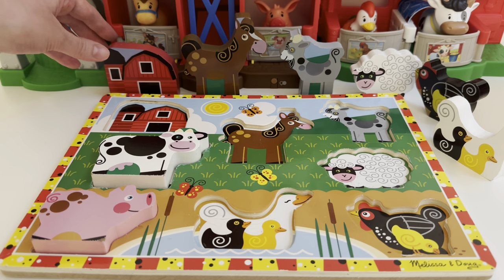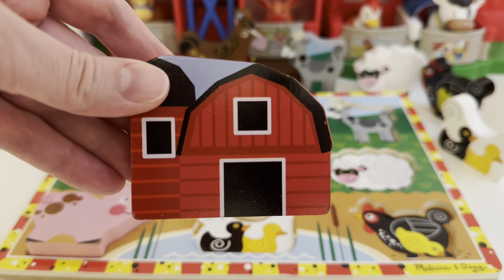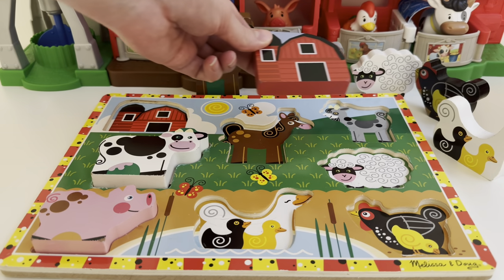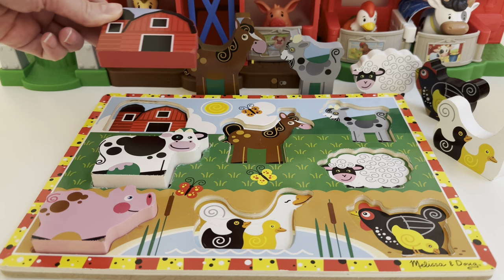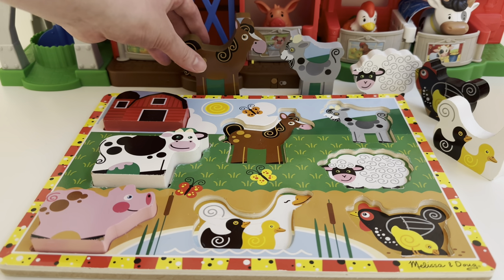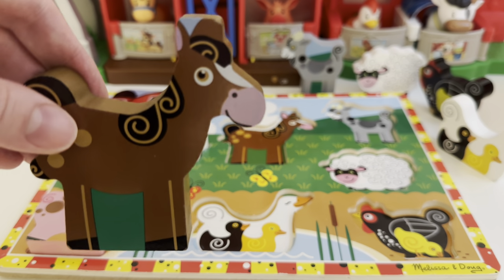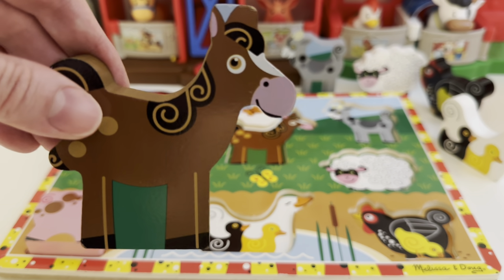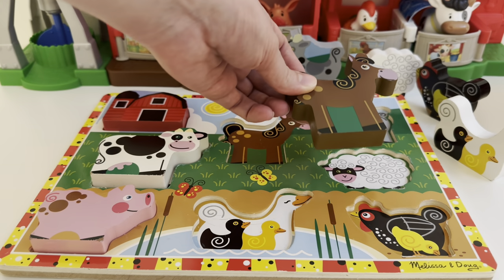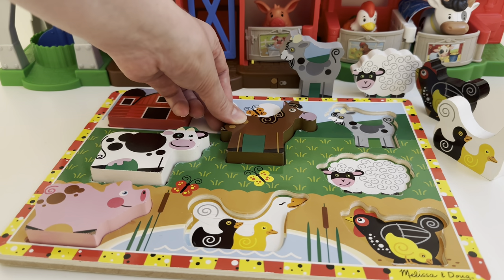Let's look at this one next. This is the farmhouse — this is where a lot of the animals can live. Let's find a spot for this red house. There seems to be only one red spot. Here we go, right near the cow. Next we've got our horse. Horses come in lots of different colors — this one is brown. Let's find a spot for this one. I think right here. Oh, there it goes.